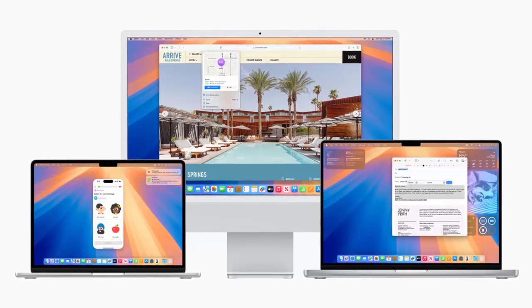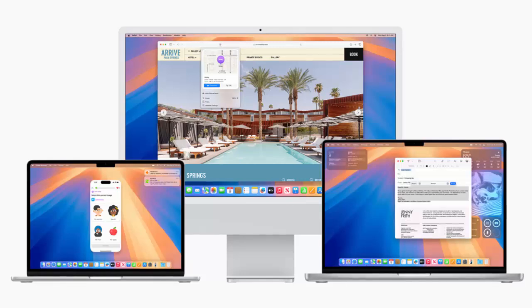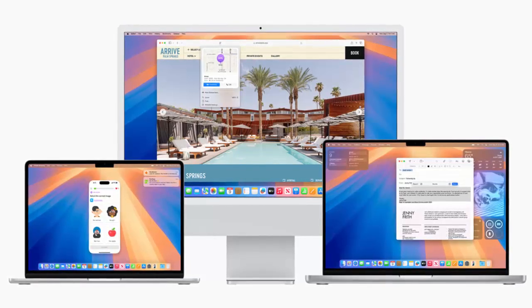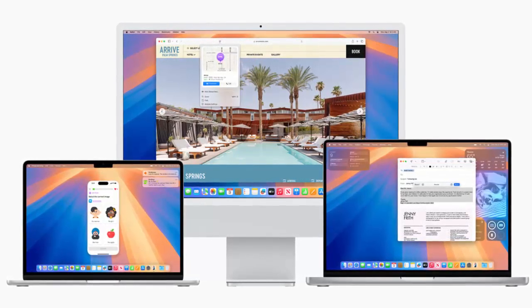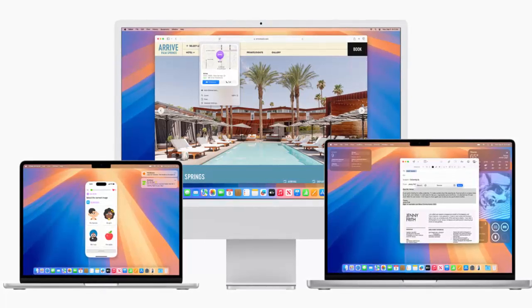Your home is smarter with real-time electricity usage tracking and enhanced guest access controls in the Home app. Plus, Find My now lets you share AirTag locations with up to five people, perfect for travel or lending gear.